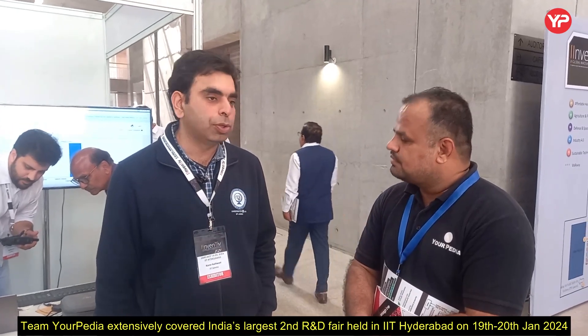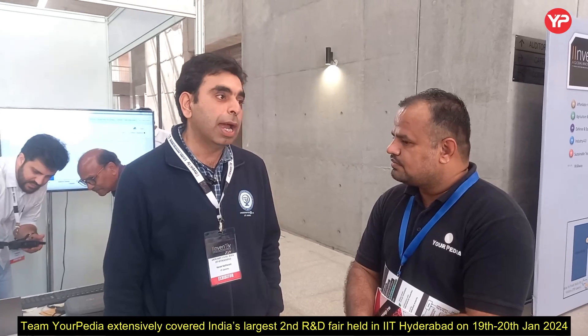IIT Jammu is located in J&K. As you all know, there are a lot of cross-border regions where a lot of smuggling through drones and other illegal activities are being performed. We are tackling those problems by taking those hands-on, ground-reality problems and solving them. This is the main USP of IIT Jammu — being close to the border, we are able to solve realistic problems.